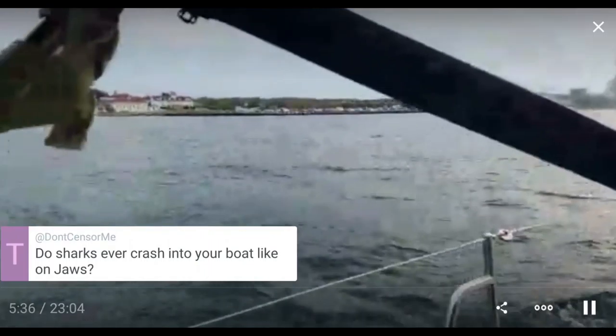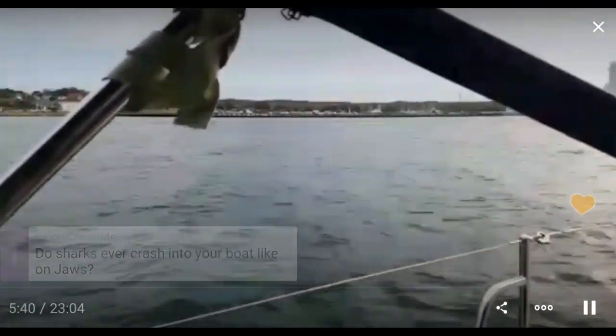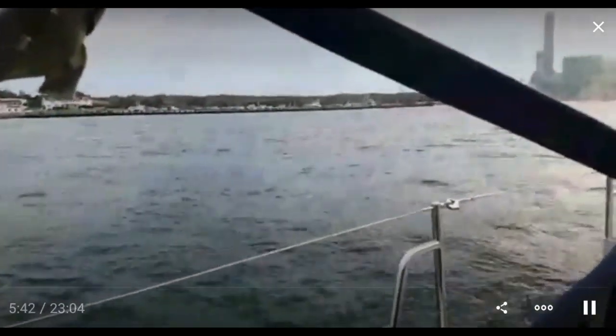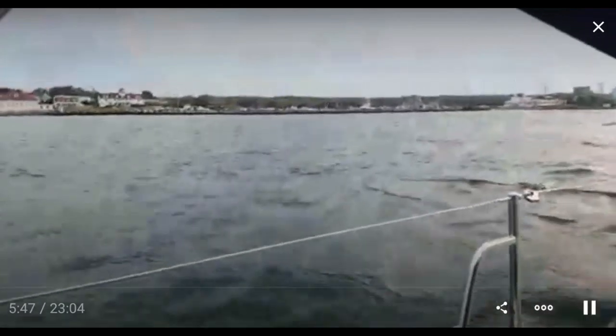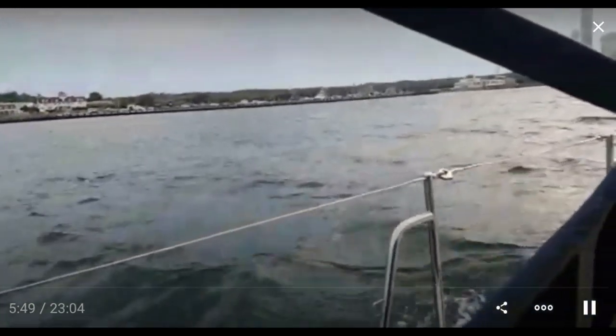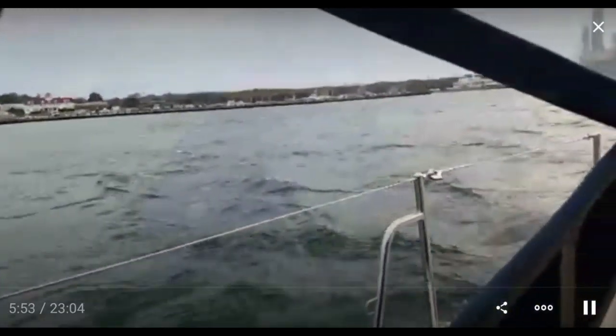Sharks have not crashed into my boat, but I have seen sharks. I've come up on them very, very closely. They've been sleeping in the sun and they didn't know I was there until the last moment, and then they took fright. I wasn't even paying attention to sharks, and then there was a splash — and there goes the shark.